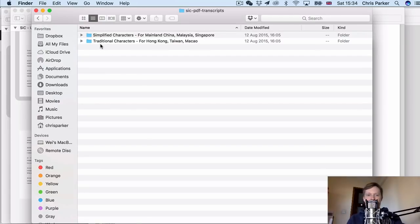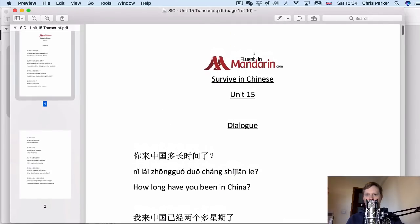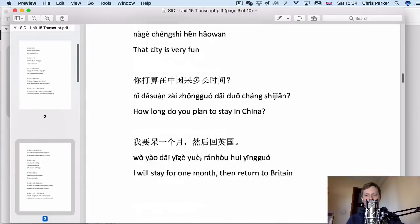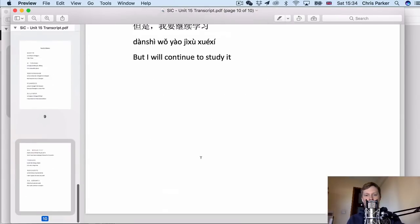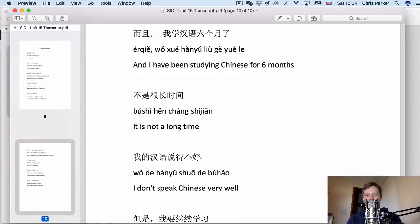And I've also provided fill-in-the-blanks revision worksheets to help you revise the content from the course. In the PDF transcripts you get all of the content from one of the lessons written out in Chinese characters, Pinyin pronunciation and also the English translation. This will help you to revise the content and it also includes all of the vocabulary and the key phrases from the course.